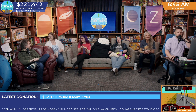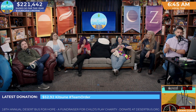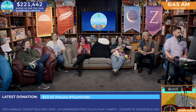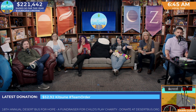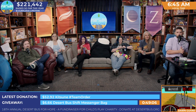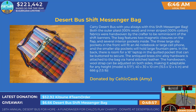This was donated by Celtic Geek, or Amy. Thank you, Amy. This bag looks absolutely incredible. And we are going to fire off this giveaway, and we're going to run it for 50 minutes — so until 7:35. And, I mean, it's 666. So I guess we'll just go $6.66 or multiples thereof for the next 50 minutes will get you an entry or multiple entries in to win this incredible handmade Desert Bus Shift messenger bag. It could be yours. Get your donations rolling in.